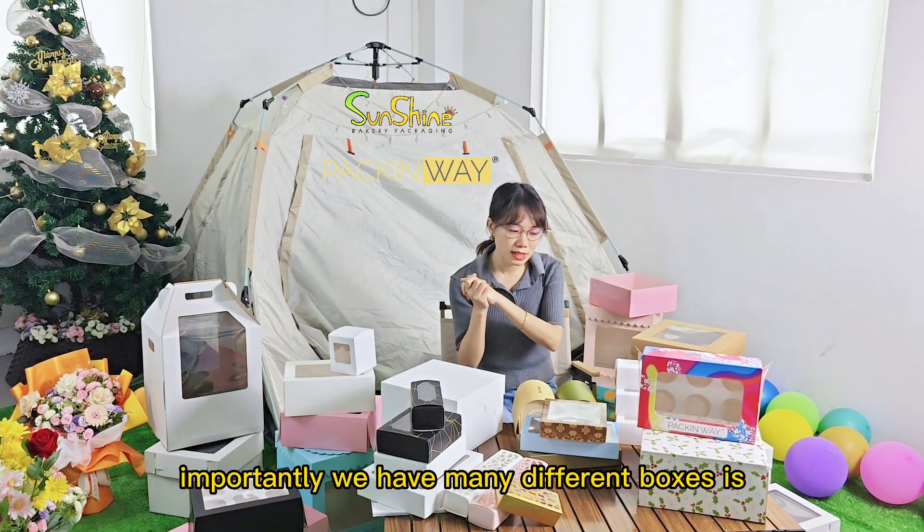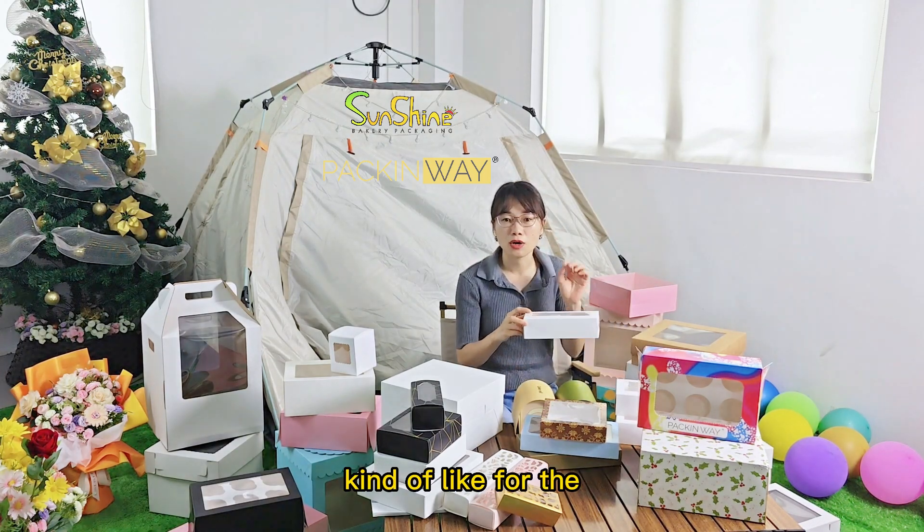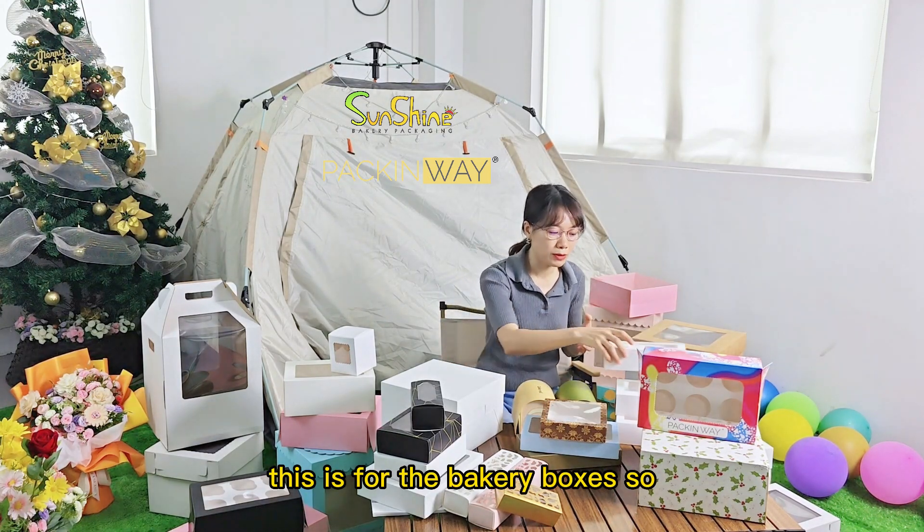And most importantly, we have many different boxes — for the cookies, for the biscuits, and for the macarons. So this covers our bakery boxes range.